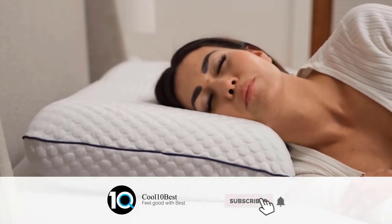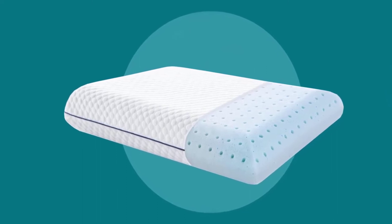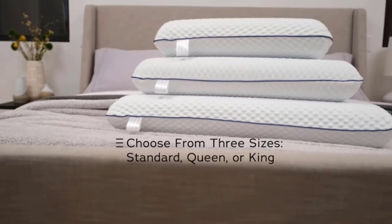This standard-sized pillow has a six-inch loft. The white pillow is easy to coordinate with your bedroom decor and is ideal for taking on trips so you can have the support you need. The pressure relief this pillow provides can alleviate waking up in pain.